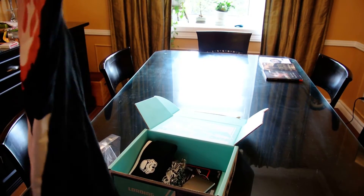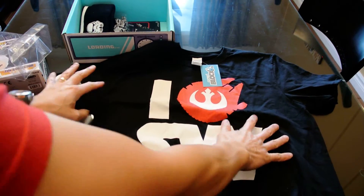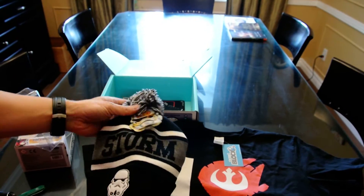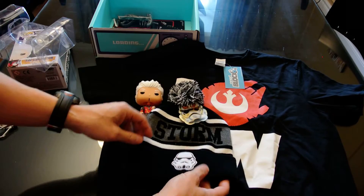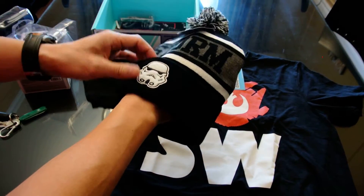Ooh, Rebel Alliance! I love Rebel Alliance Star Wars, or Millennium Falcon Star Wars. That's pretty cool. And I love toques — a Stormtrooper toque! That's cool. I love wearing toques.